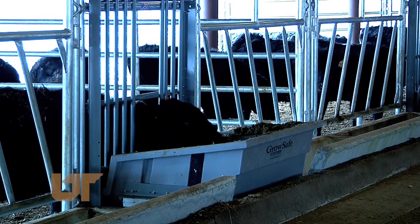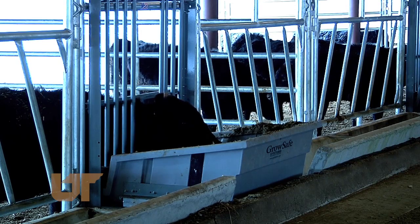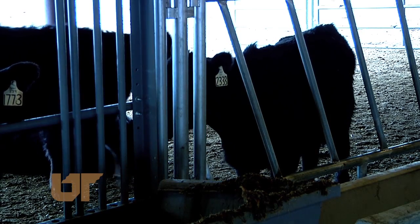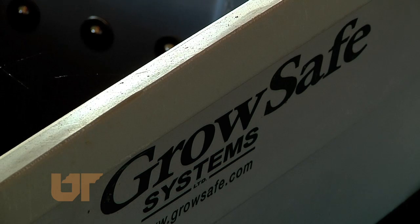Mullenix says data gathered from GrowSafe will help producers with feed costs and management decisions. To stay in business, farmers need cattle to eat well, and this system gives them the information they'll need to raise a healthy herd.